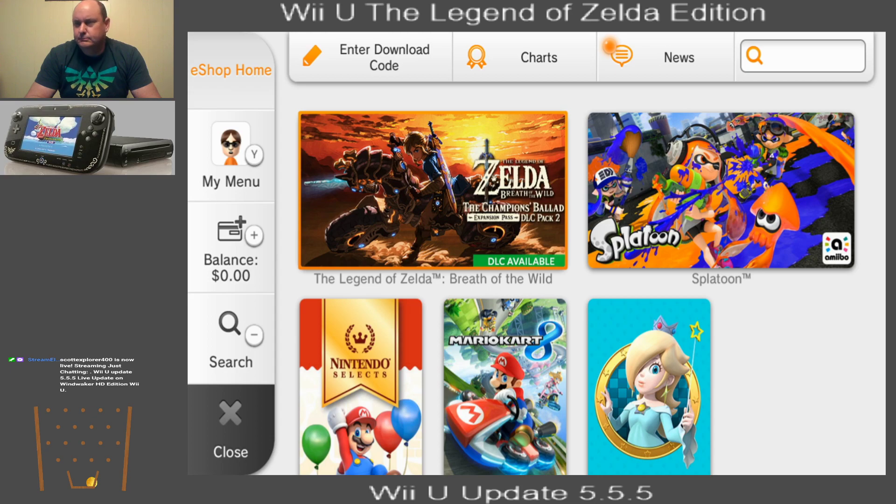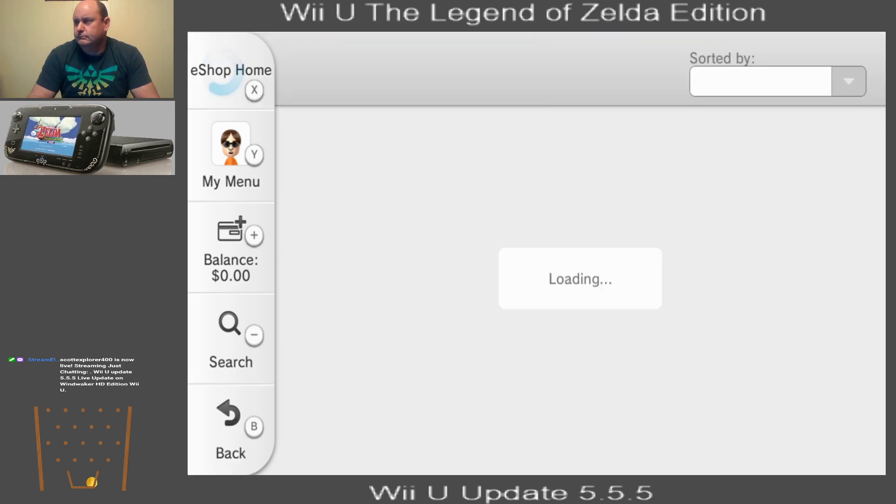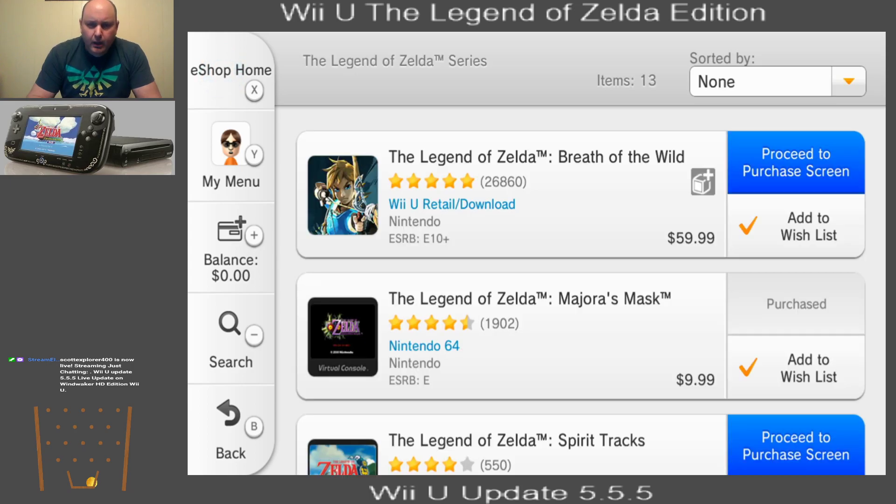I guess we can get an extension pack, right? Let me go ahead and turn that music off here. So let's see if there's anything out of the ordinary, and let's just see what games they actually offer. Looks like you're still able to do downloads, so they're not taking that function away. They're still trying to sell a game that's been out for several years for $60. Crazy.